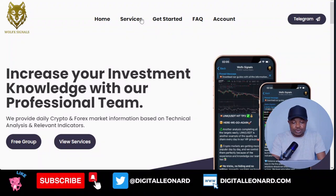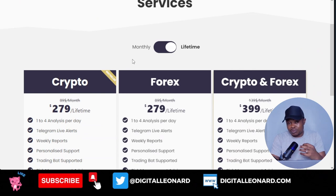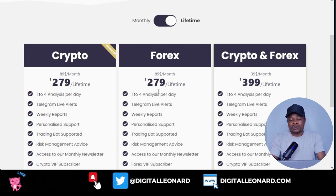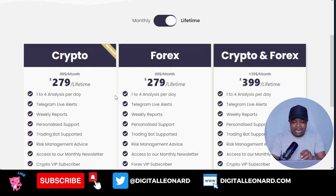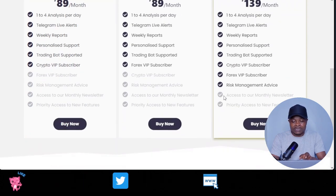Once you come to the website, all you need to do is go to where it says Services — this is where you'll see the list. You can do a one-time payment or a monthly subscription. For a lifetime payment for crypto only, you pay around $280, and the same for Forex — $280. But if you want signals for both, you just pay $400 and get lifetime access to their VIP group with all signals. The monthly subscription is around $90 per month, either for crypto or Forex.